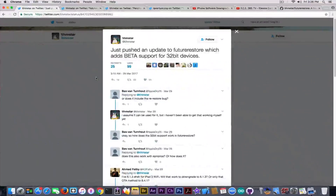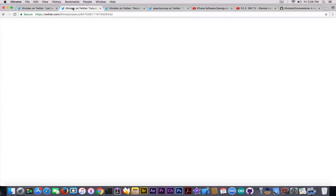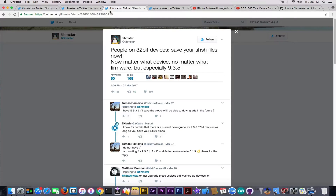Themstar has pushed an update to the Future Restore application. He said: just pushed an update to Future Restore which adds beta support for 32-bit devices. Previously he noted that Future Restore version 100 is technically able to restore 32-bit devices using the Prometheus method, but he's not officially supporting it. He also said people on 32-bit devices should save their SHSH files now, no matter what device, no matter what firmware version, and especially on 9.3.5.